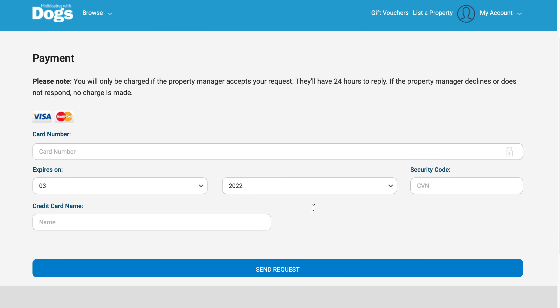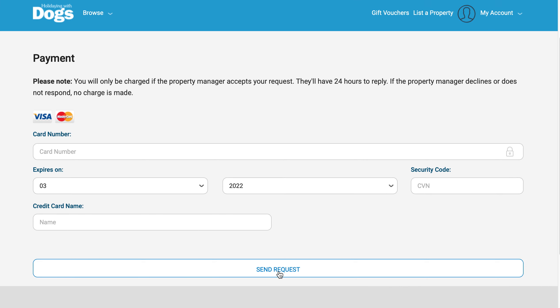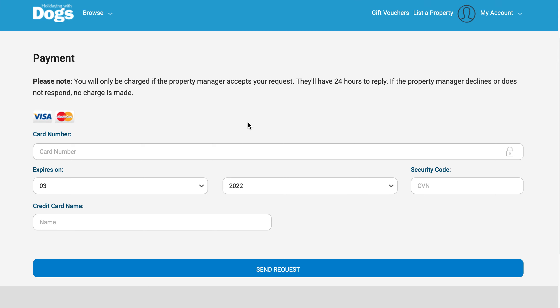Next, enter your credit card information. Once you've entered your credit card details and click 'Send Request', no charges will be made at that time. First, the property owner needs to confirm that the booking request can be fulfilled and accept the booking. They may also decline the booking, in which case you'll be sent a notification.